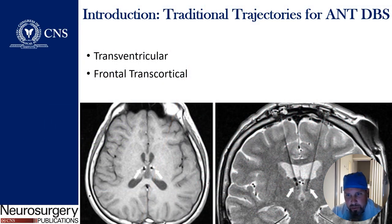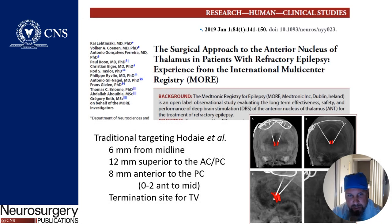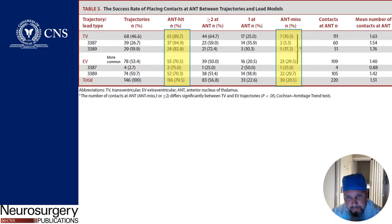Traditional trajectories for ANT-DBS include transventricular as well as frontal transcortical. This has been addressed in the Moore trial, a previous Red Journal article published in 2009, which demonstrated that transventricular routes appeared to hit the target more frequently — about a 90% chance of getting electrodes within the nucleus, as opposed to extraventricular, which demonstrated a 70% hit rate in this study.